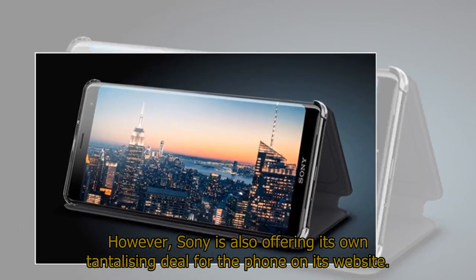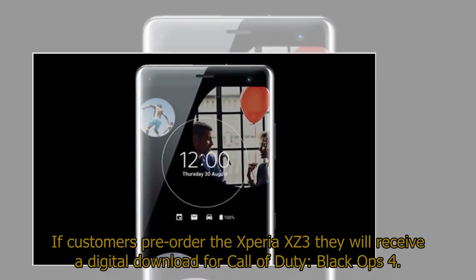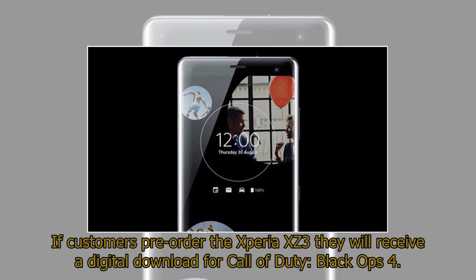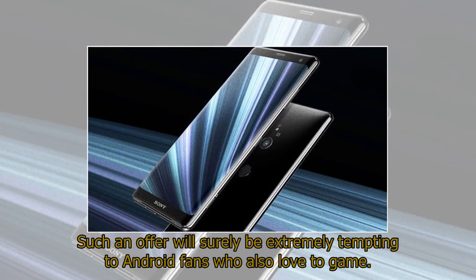Sony is also offering its own tantalizing deal on its website: customers who pre-order the Xperia XZ3 will receive a digital download for Call of Duty: Black Ops 4. Such an offer will surely be extremely tempting to Android fans who also love to game.